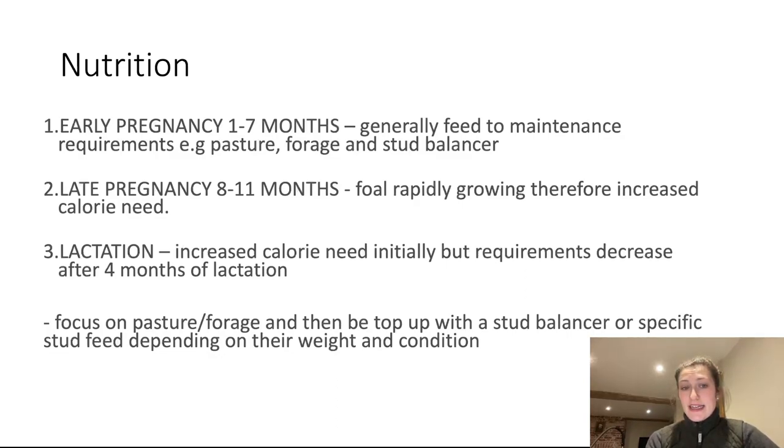That increased feeding will probably need to continue into lactation because of the increased calorie demand on the body — at least for the first three months of raising the foal. After that, requirements start to decrease, but you'll still need to be feeding something specific to support lactation. There are lots of good commercial feeds on the market and the reps of different feed companies are very helpful for getting specific advice for your mare. The summary is: focus on pasture and forage, then top up with a stud balancer or specific stud feed depending on your mare's weight and condition.